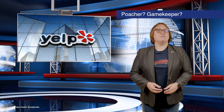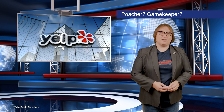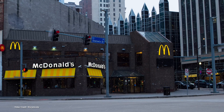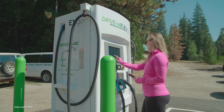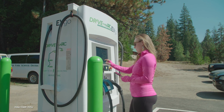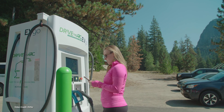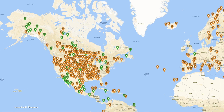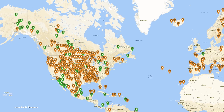How would you feel if an independent review site like Yelp was acquired by a large fast-food chain like McDonald's? You'd likely feel Yelp would lose its impartiality. Well, in the plug-in vehicle world, that's exactly what's happened — except it's not McDonald's and Yelp, but rather U.S. charging provider EVGO and Recargo, the latter being the company that owns PlugShare, a global EV charging site database that's earned a reputation for being reliable and impartial.